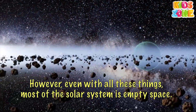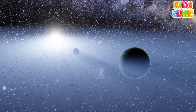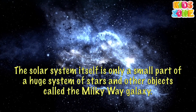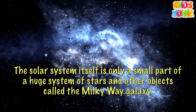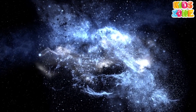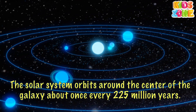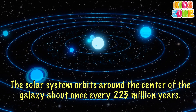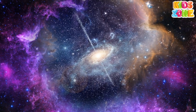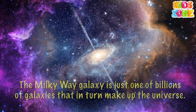However, even with all these things, most of the solar system is empty space. The solar system itself is only a small part of a huge system of stars and other objects called the Milky Way galaxy. The solar system orbits around the center of the galaxy about once every 225 million years. The Milky Way galaxy is just one of billions of galaxies that in turn make up the universe.